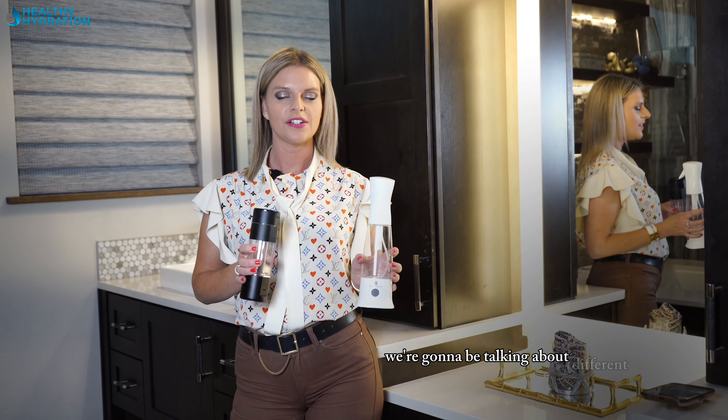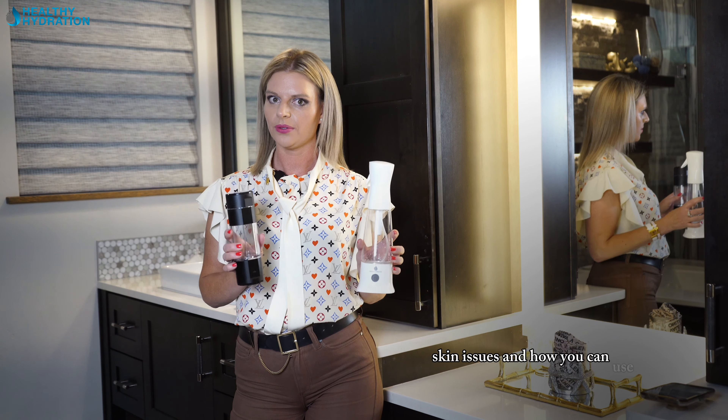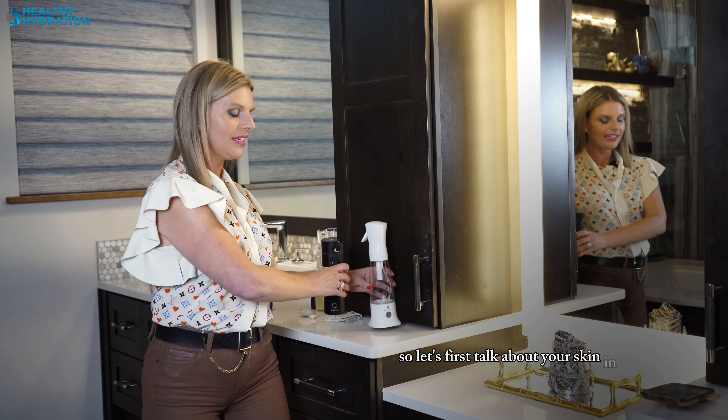In today's video, we're going to be talking about different types of skin issues and how you can use your spa bottle and our disinfecting spray bottle to help overcome skin issues. So let's first talk about your skin in general.